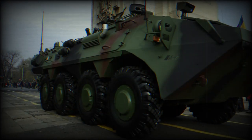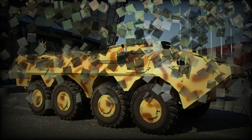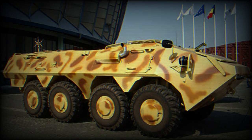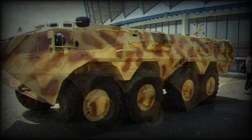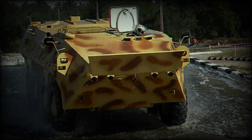This armoured personnel carrier accommodates a total of 11 troops, including the crew. Troops enter and leave the vehicle via rear ramp. In case of emergency, occupants leave the vehicle via roof hatches. There are some firing ports provided for the troops in order to fire their individual weapons.